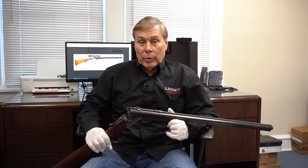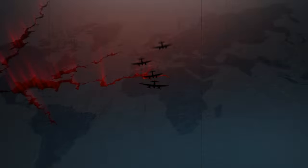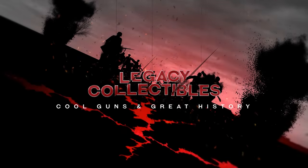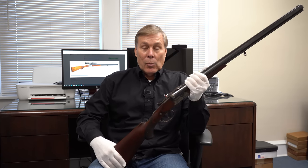Have you ever heard of a Walther drilling? Neither had I. If you've been watching my channel for the past couple of years, you know that I specialize in Walthers. I've been collecting Walthers for almost 30 years. I thought I knew everything about Walthers, but I did get an email from a guy in Wisconsin — Jim. Jim writes to me and says, would you be interested in a Walther drilling?